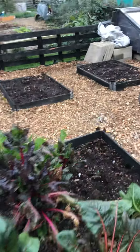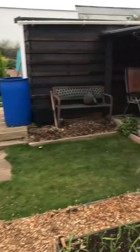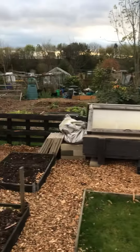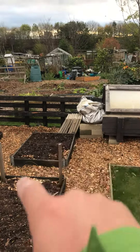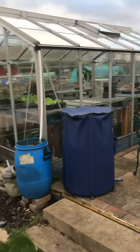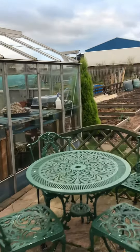Chard should do me well over the winter. You can see my shelter that I've built at the back of the plot. I've got a new greenhouse that's going to go just in here.